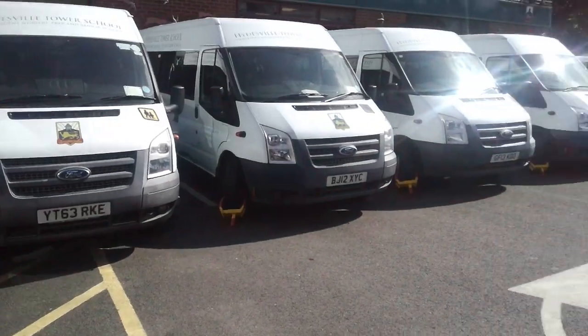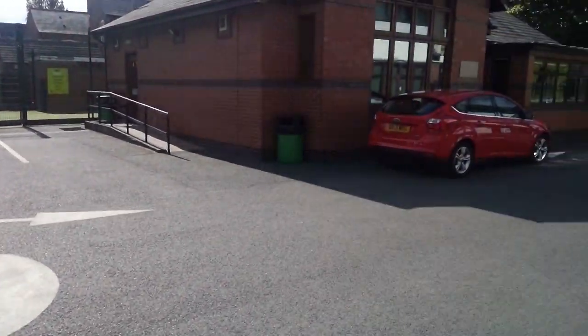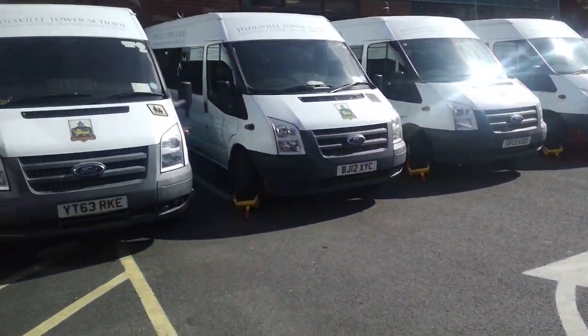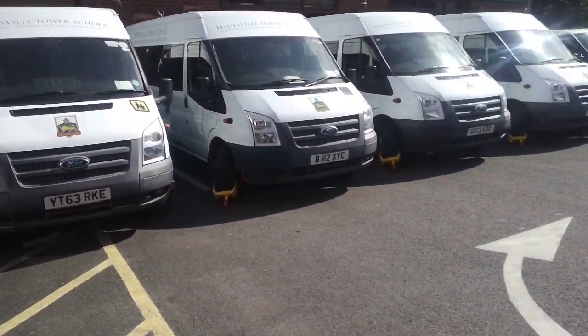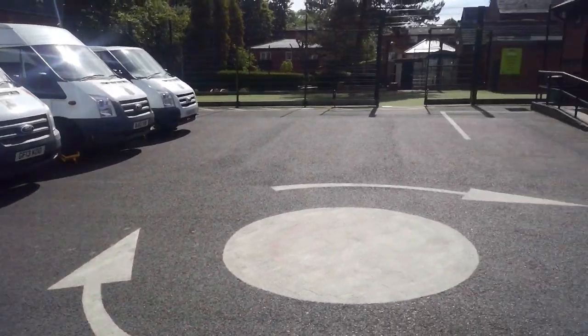Exiting the dining hall, we come onto the school yard. As you can see, we have our own school minibus service. If you're interested in this service, either one way or return, then please enquire at the school office.